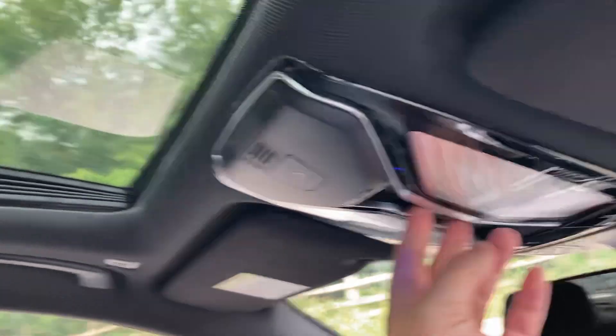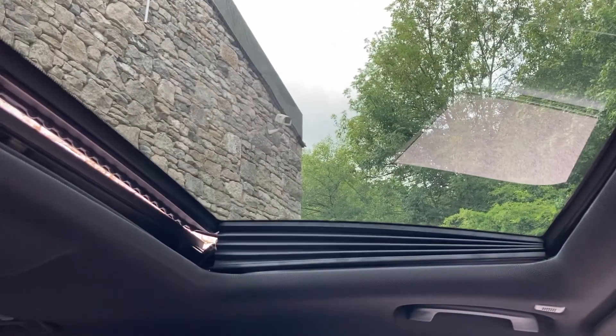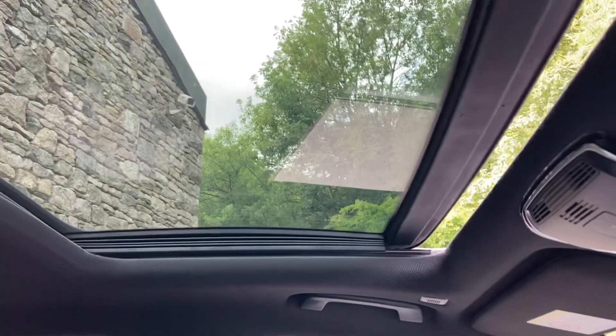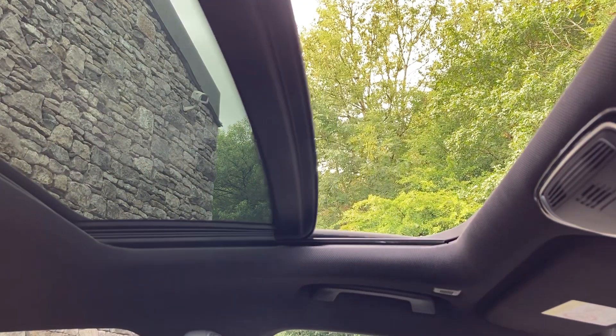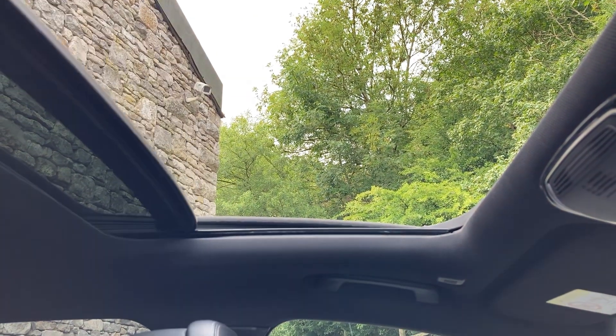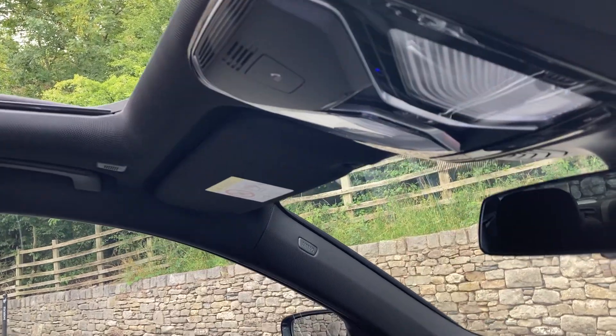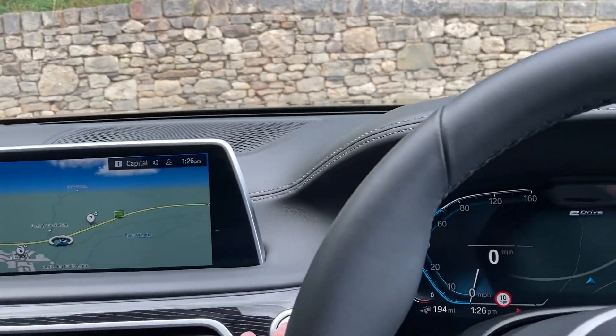The car's also got a big glass sunroof which is fully electric. This button tilts it, and then you can slide it back with this button to open it up. To close it, just press it forward.